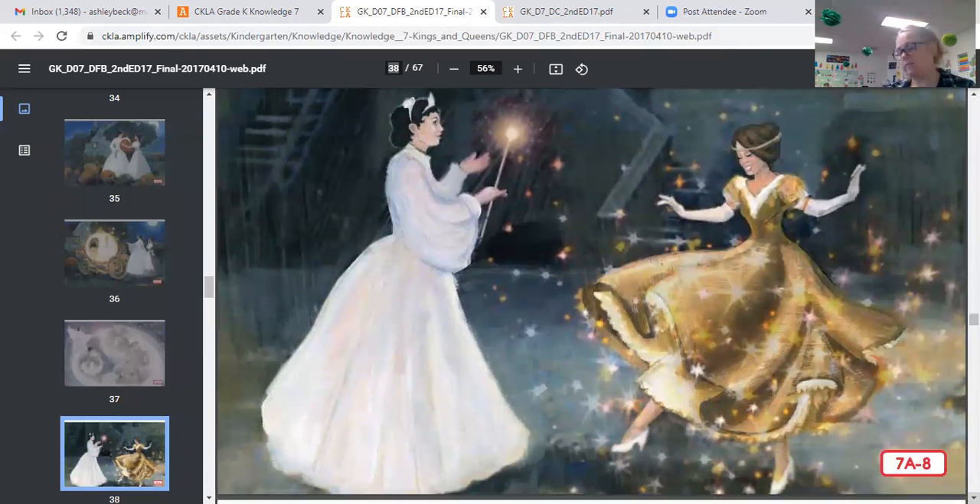Her godmother laughed and with a touch of her wand changed Cinderella's tattered clothes into a glittering gown of gold and silver. Cinderella's old clothes were torn and worn out, but her new gown was sparkling. On her feet were glass slippers, the prettiest in the whole world. Cinderella stepped into the coach. Before she left, her fairy godmother gave her a warning: 'Do not stay at the ball till after midnight — not even a moment — for when the clock strikes twelve, the coach will once again be a pumpkin, the horses will be mice, the coachman a rat, and your gown will be your same old clothes.'